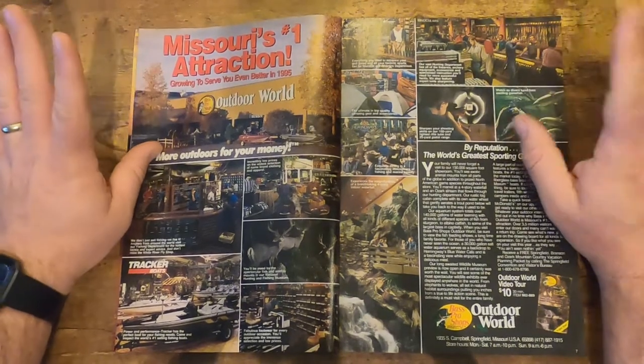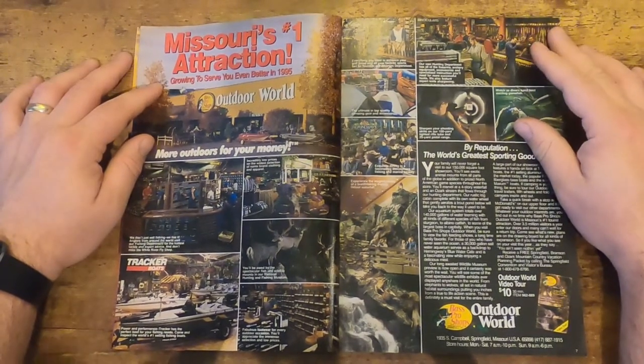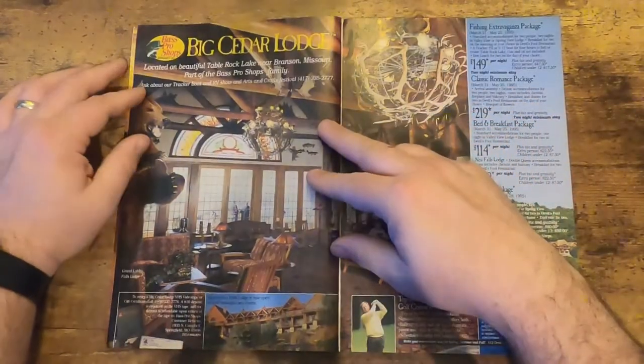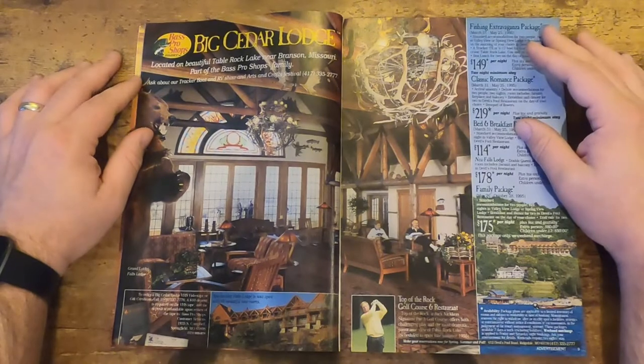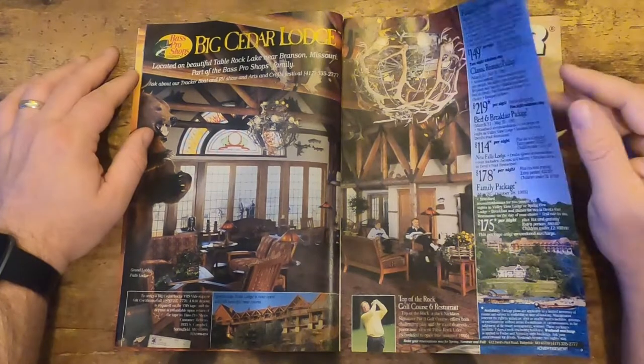You can see they call it Missouri's number one attraction — Bass Pro Outdoor World — with the aquarium and obviously the store itself. And Big Cedar Lodge, which is still extremely impressive today, just as it was back then.